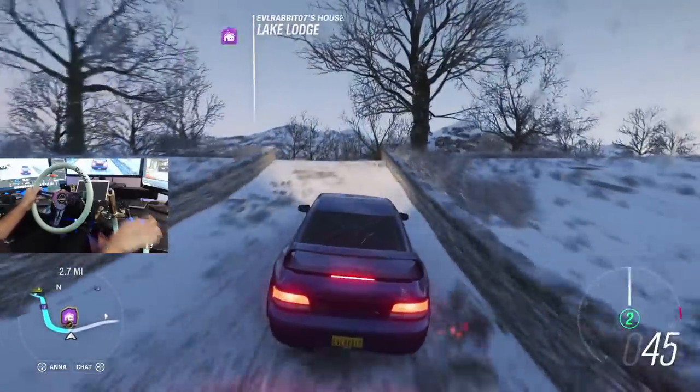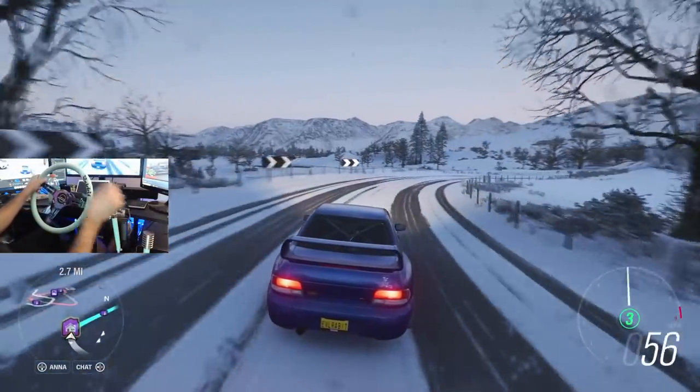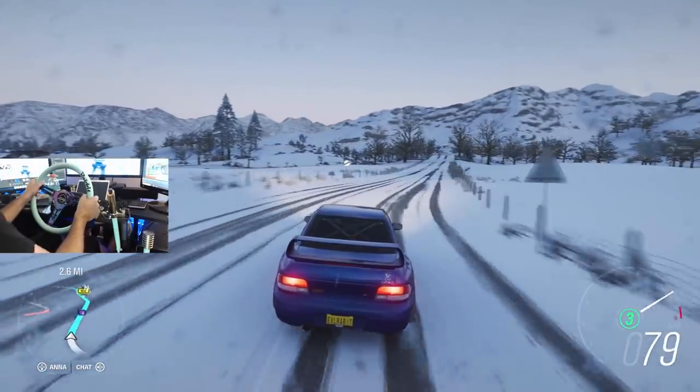What's up everybody? Welcome back to the channel. I'm EvilRabbit. We are here on Horizon 4 in the snow season in our 22B.